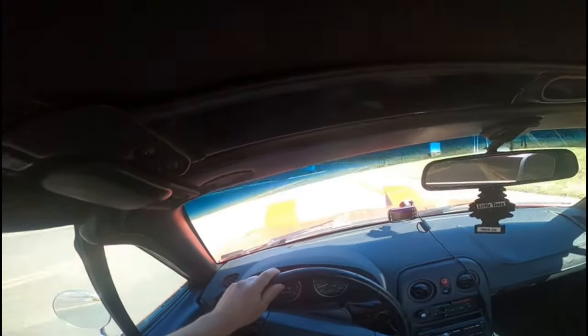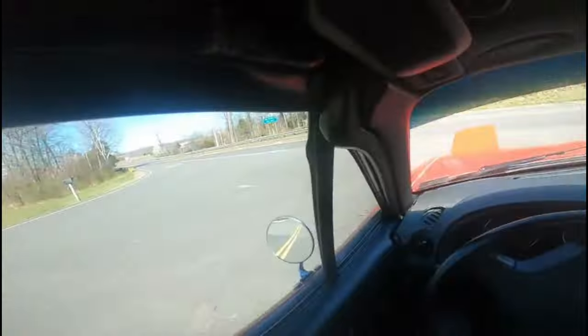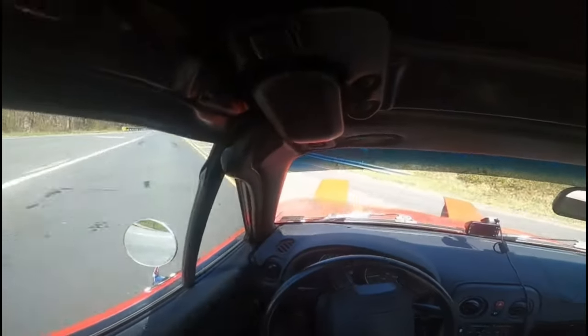As most NA Miata enthusiasts know, they are a very very fun car to drive. Whether you drive it slow or fast, it does not matter what you do with these things — these little things stock